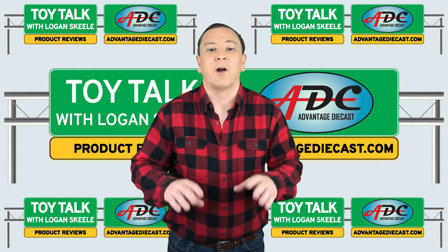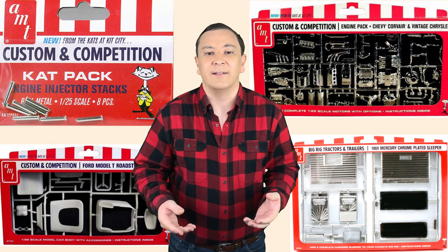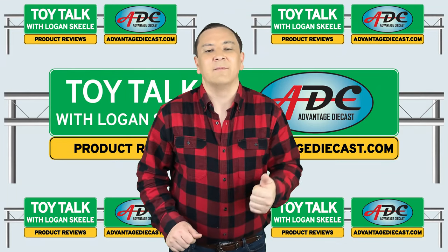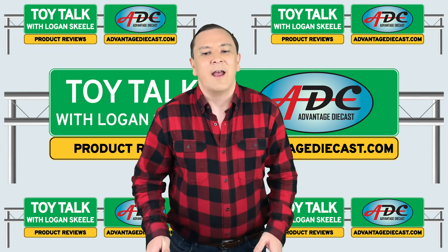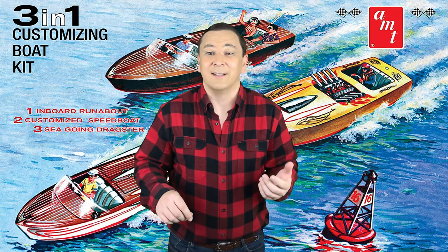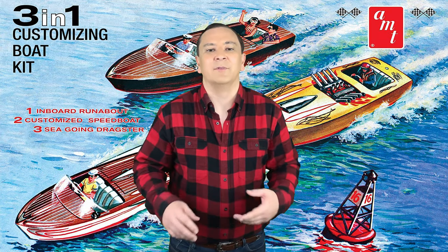By 1957, AMT was searching for new products and new ways to market them. In 1958, AMT added customizing parts to some of their model car kit lines, in response to older kids customizing their promotional models and the flywheel-powered AMT toy cars. Also in 1958, AMT began producing models in styrene plastic instead of the old cellulose acetate, and they introduced the three-in-one customizing kit series — a wildly popular series still produced today. By 1961, AMT needed their own production facility, so a building was constructed in Troy, Michigan to house all operations from design to production.